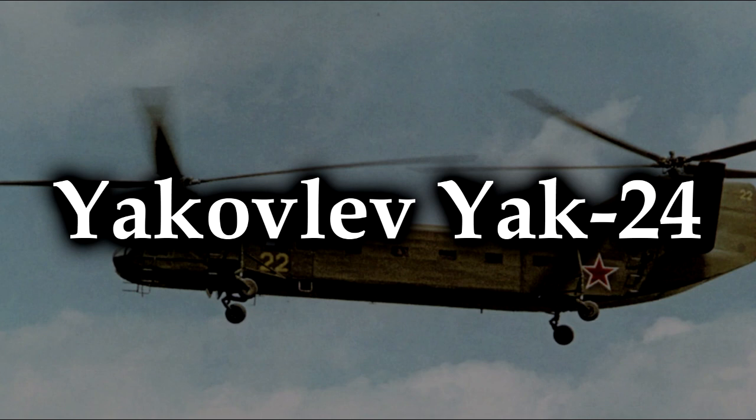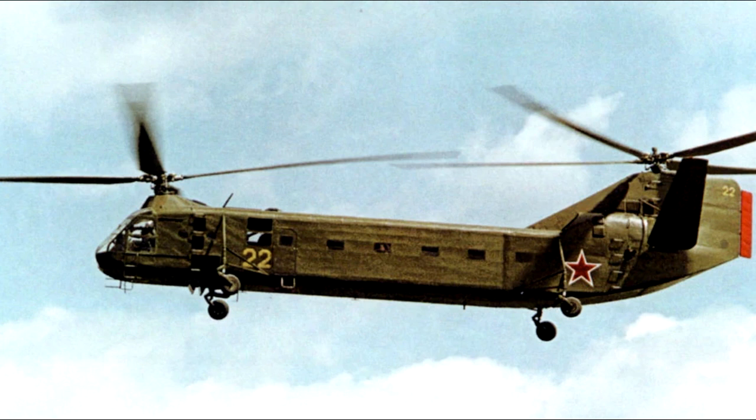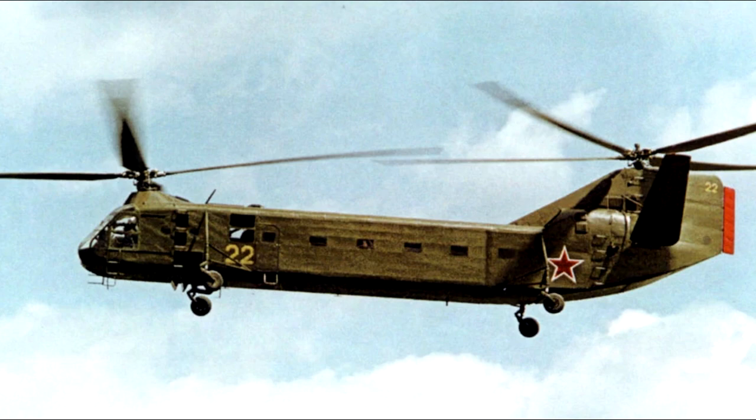The Yakovlev Yak-24. The NATO reporting name of this aircraft is Horse. Yes, Horse — and I think that's absolutely hysterical, and I'm going to be calling it that this entire time. As you can see, this is another contra-rotating helicopter with one rotor in the back and one in the front, rotating in different directions to keep the aircraft stable. They first flew on the 3rd of July 1952, and were constructed initially as a result of a meeting between Joseph Stalin himself and senior aircraft designers of the Soviet Union.